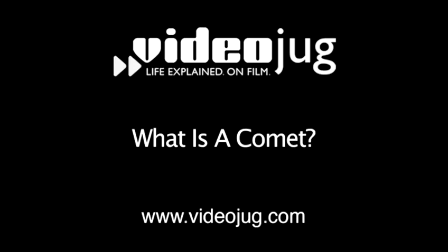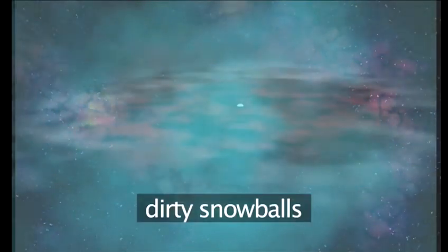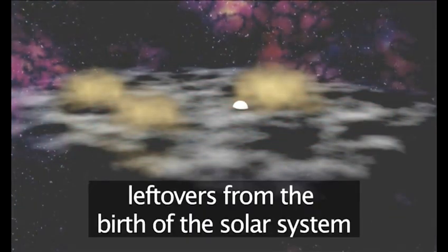Welcome to Videojug and a deeper look into our solar system. Many of you will have heard of comets, but what are they? Comets are often referred to as dirty snowballs. They are what's left over after the formation of stars and planets billions of years ago.